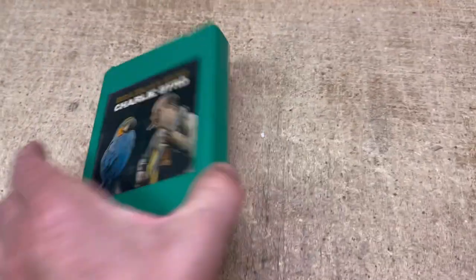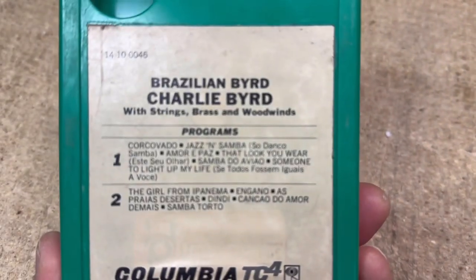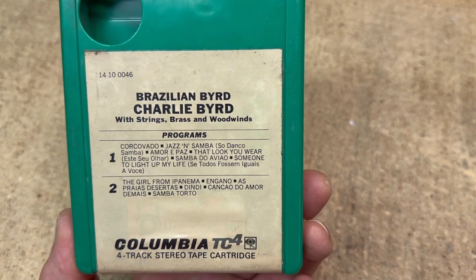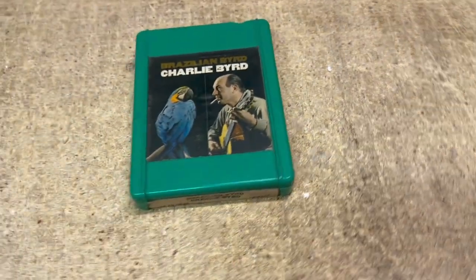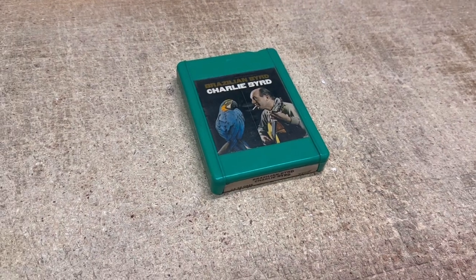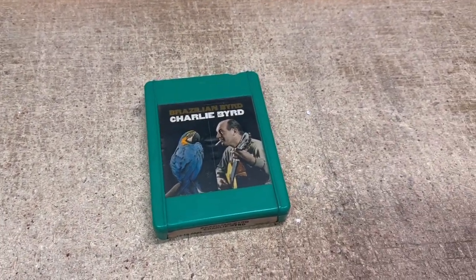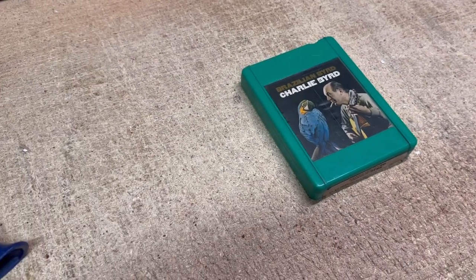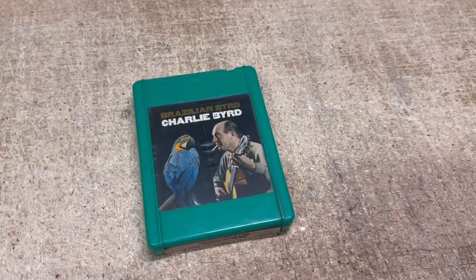These just have two programs, whereas stereo 8-tracks have four programs, and these are somewhat rare. I did try and get 25 bucks for it, but it has been up for sale for over a year or maybe two years, and I took a best offer of $13 for it.